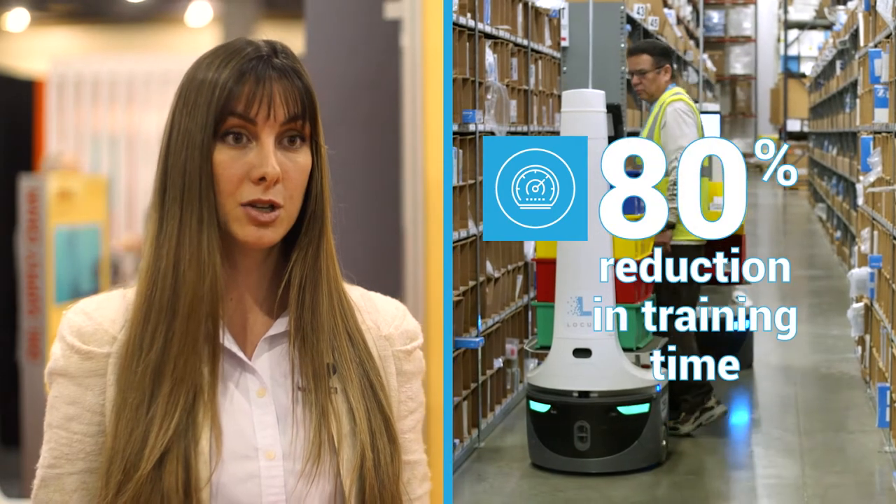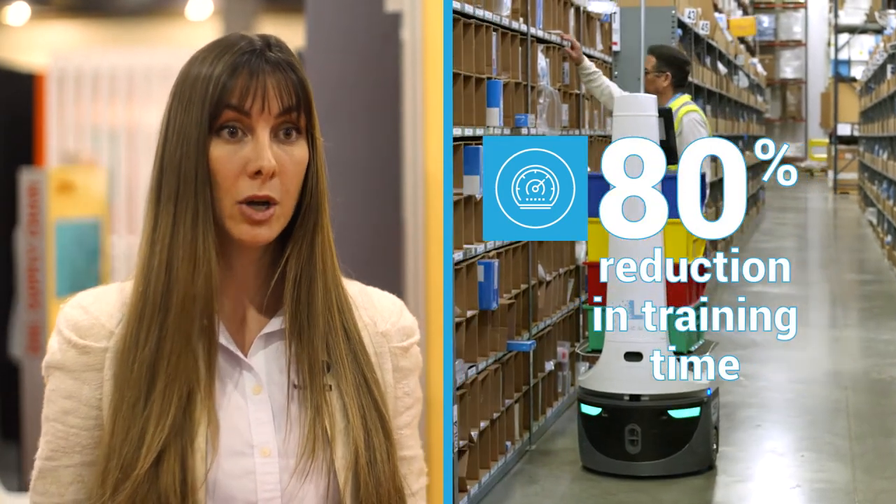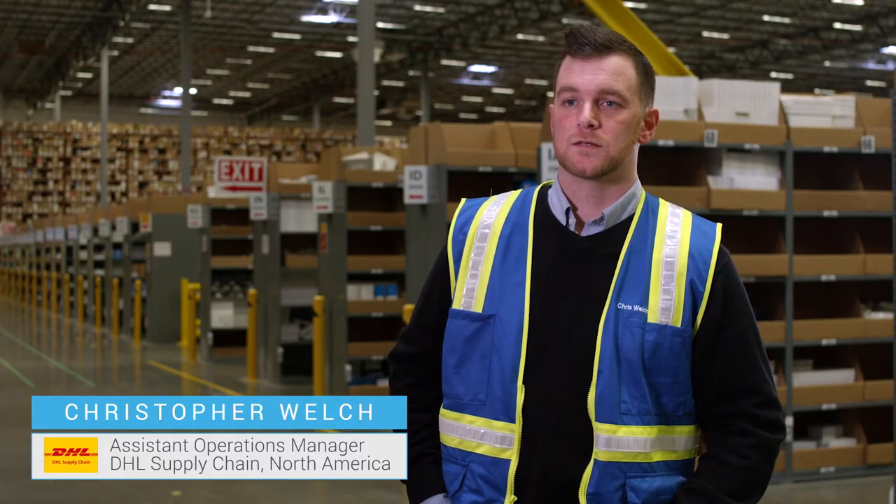We have also seen a reduction in training time by 80%, which is really good for e-commerce and retailers, because when you have peak season or seasonal associates you can train your associates faster and make sure they are productive faster. The training is super simple, super fast — you can have someone trained in a matter of minutes versus days or weeks with RF devices.